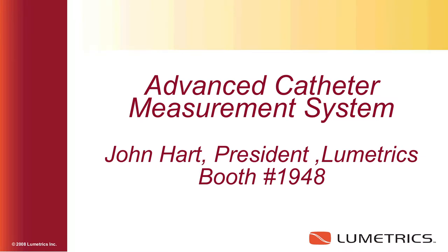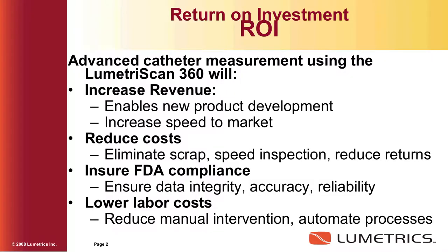Before we get into the features and benefits of the product, one of the things that we have instituted in our company is what we call the 360 assessment. Basically what we do is we work with customers in the very beginning of the sales process to determine what their return on investment would be by putting our systems into their factory or into their lab.